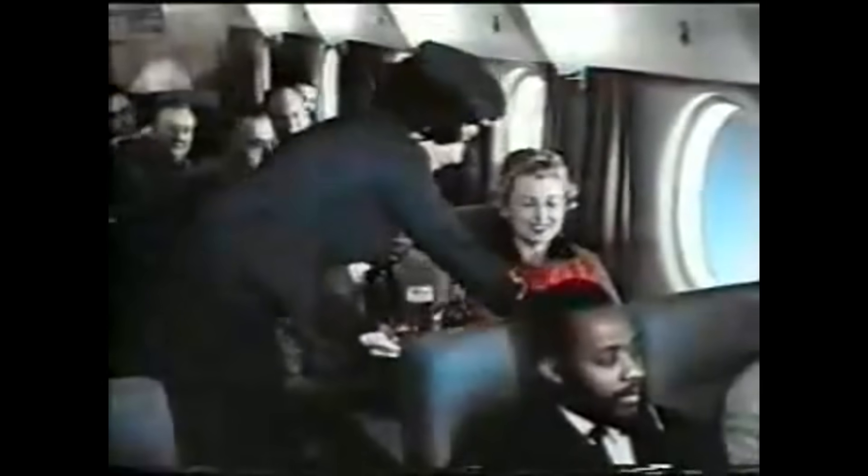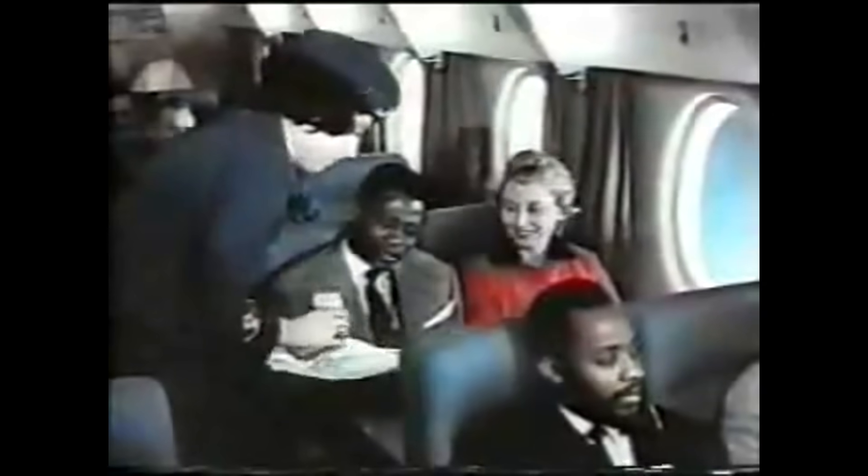Komfortable Ausstattung der Fluggastkabine, die gegen Schall und Wärme isoliert ist — Klimaanlage und viele andere Annehmlichkeiten bietet die 152 ihren Fluggästen.